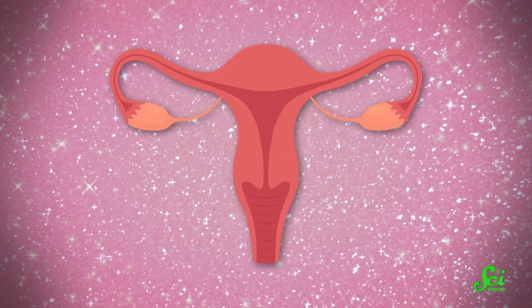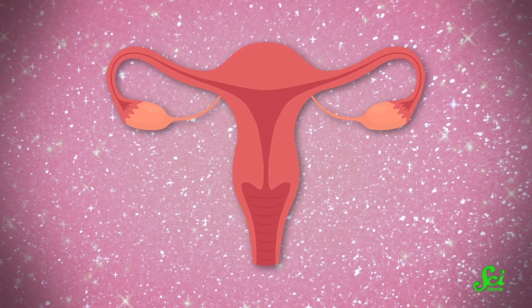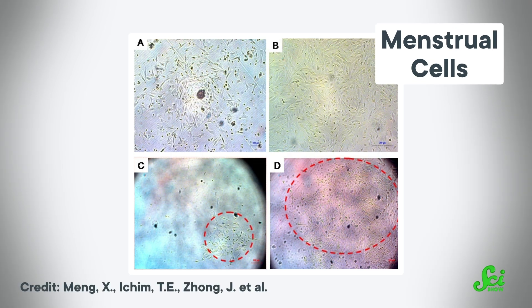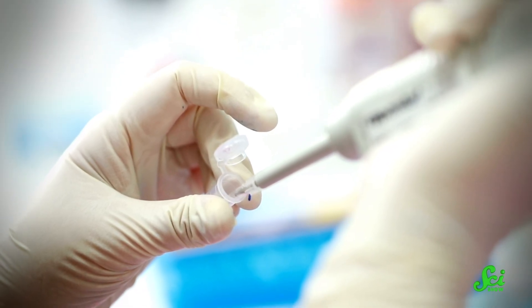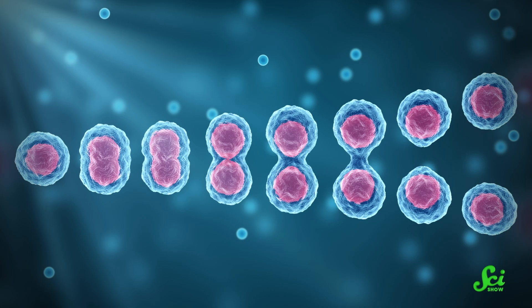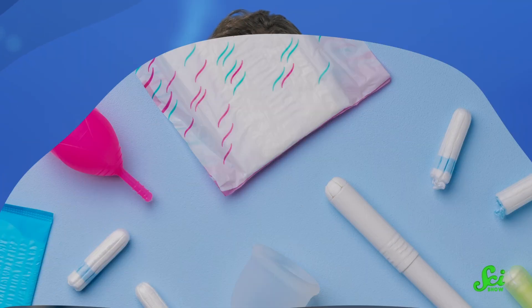That was the case until a new source of mesenchymal stem cells was discovered: menstrual fluid. Scientists had a hunch that the uterus might be utilizing stem cells for its monthly redecorating. So in 2007, they collected menstrual fluid, isolated the cells, and tested them to see if they were actually stem cells. There are two basic tests to confirm whether a cell is a stem cell: can it clone, and can it differentiate into other types of cells? The answer was yes on both accounts.